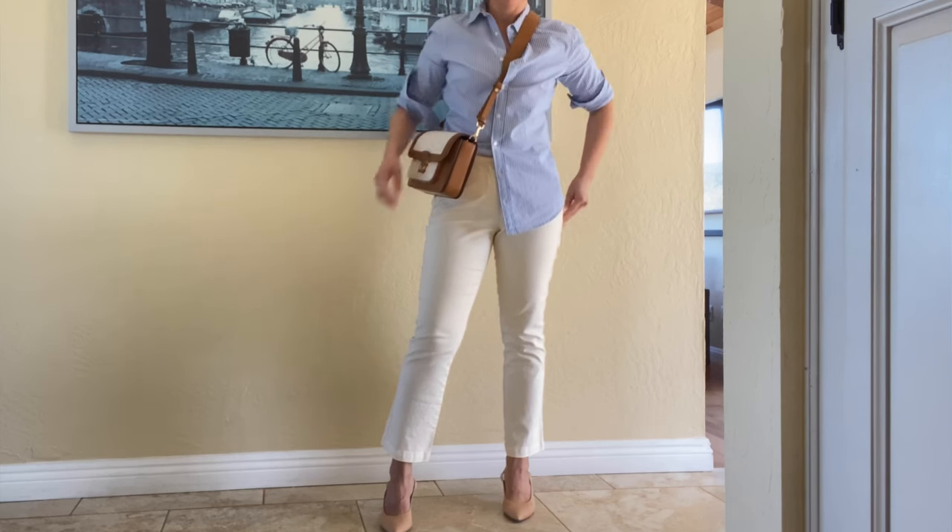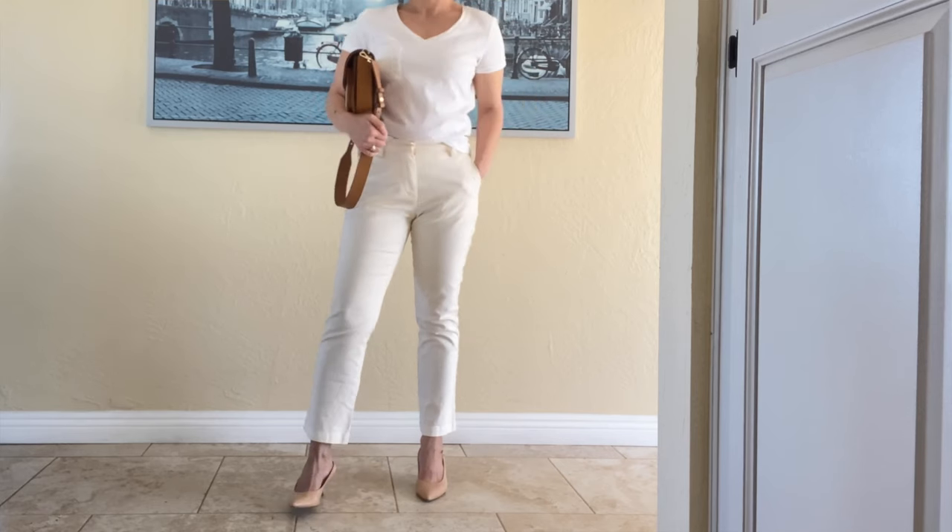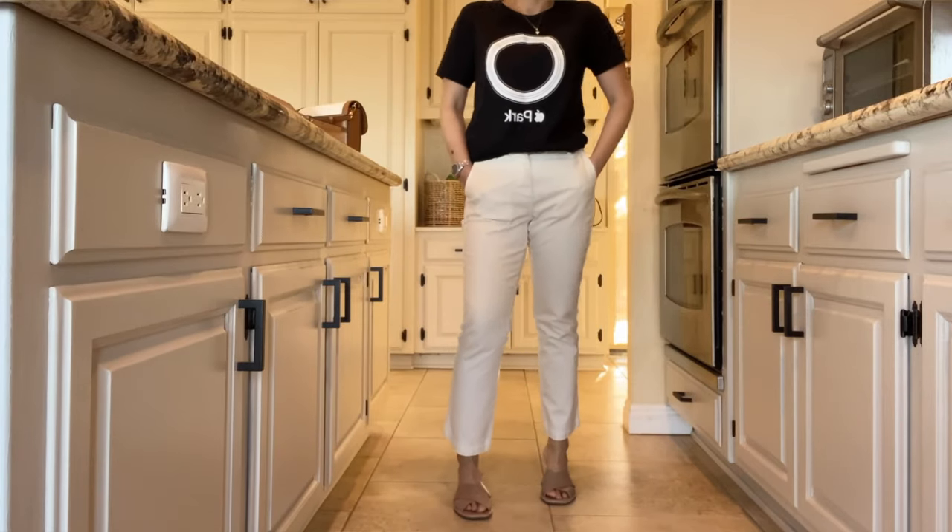You can definitely wear them with the same striped shirt or striped shirt with a bow, a white t-shirt for a tonal look, or a black t-shirt for contrast. Throw on a third piece like a black blazer to look more edgy and sporty in your white sneakers.